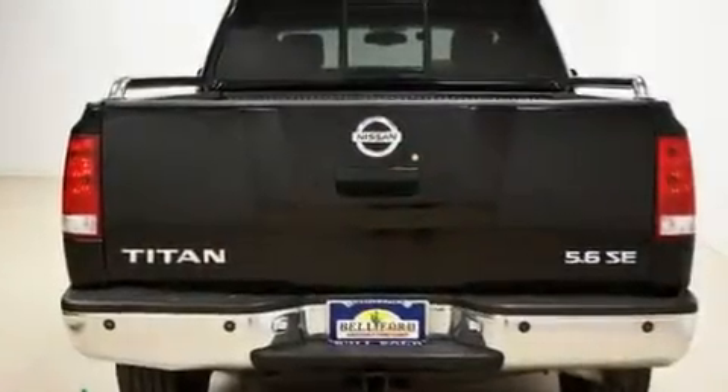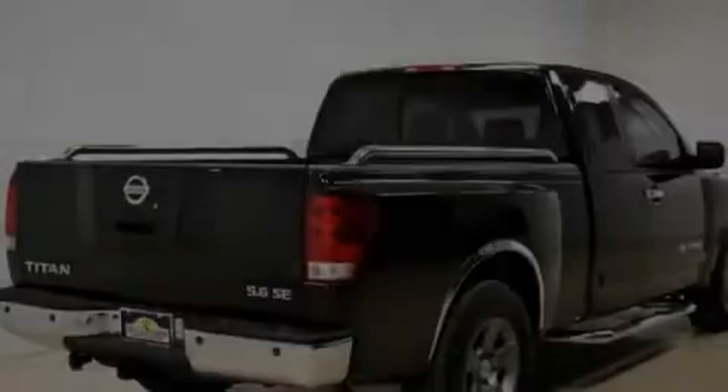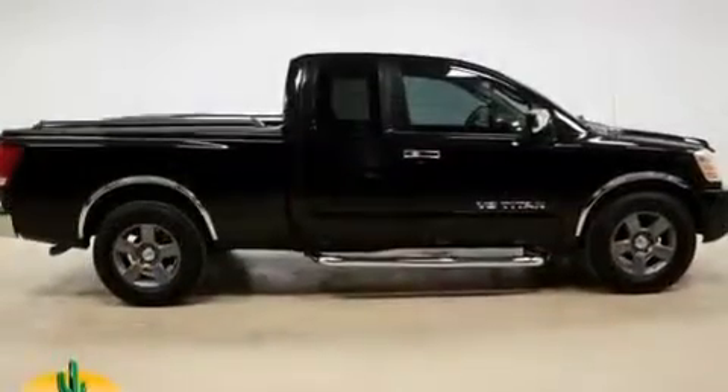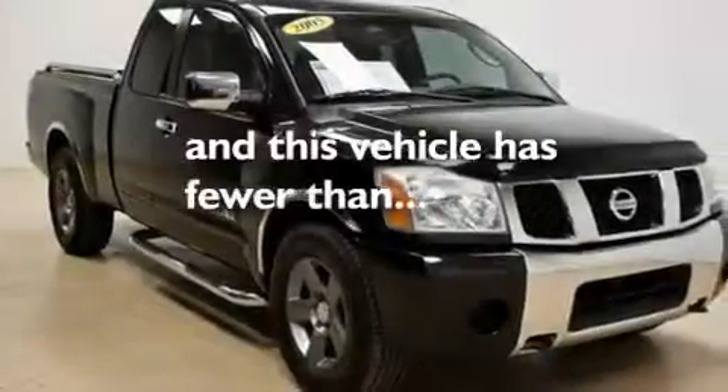Its top features include cruise control, a double wishbone independent front suspension, a full-size spare tire, a low-tire pressure indicator, rear impact crumple zones, an anti-lock braking system, front multi-stage airbags, and this vehicle has fewer than 63,000 miles on the odometer.